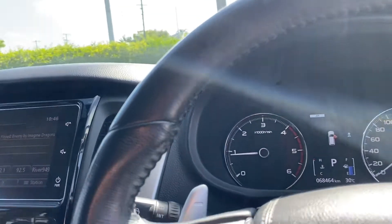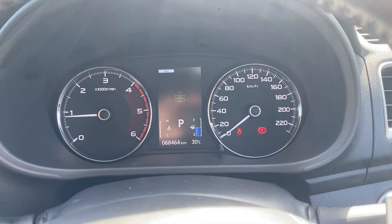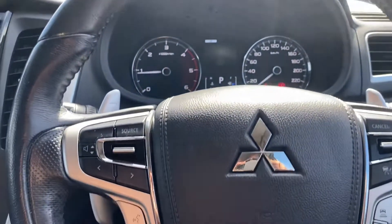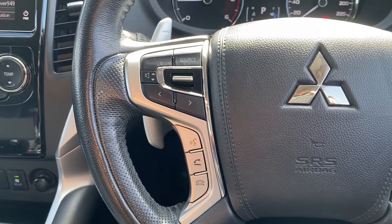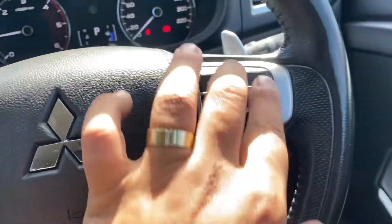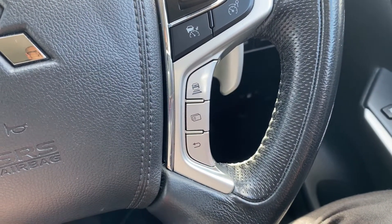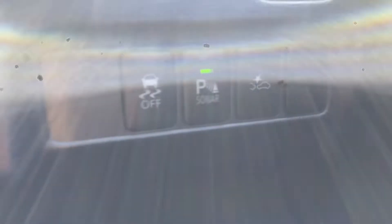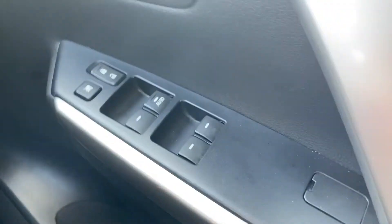I'll show you the dash — 68,464 kilometers on here, which is great, very low. You have your Bluetooth controls, volume controls, source of music. You have your cruise control controls there, and these are all your safety controls. You have your parking functions, traction control, push button start, power windows — really nice plush material there.